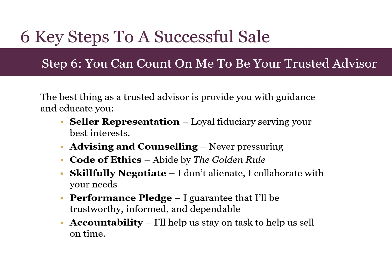Step six is that you can count on me to be your trusted advisor. The best thing I can do is provide guidance and educate you. I believe the role of a trusted advisor means seller representation. That means that I am your fiduciary and loyal to your best interests. I also am committed to advising and counseling you, never pressuring you. I abide by the code of ethics, the golden rule, and so I treat others the way I want to be treated. I'm committed to skillful negotiation, so I won't alienate you.